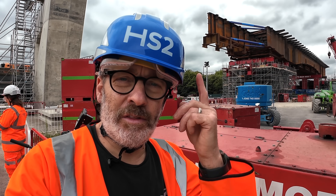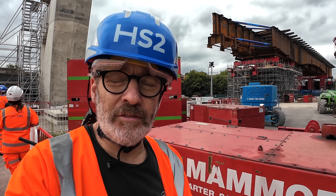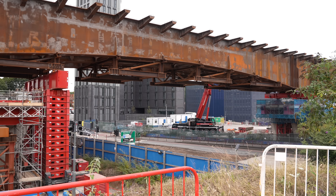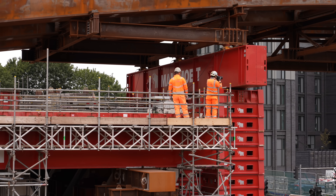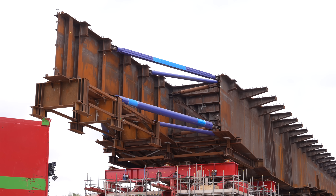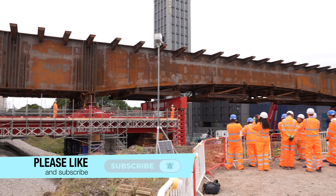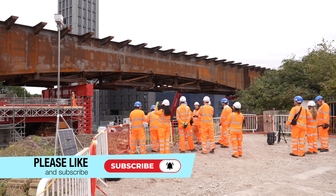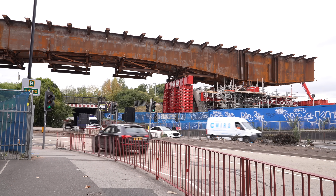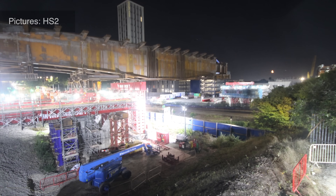Today we're back on the HS2 site with the hard hat on. We're here to look at the Lawley Middleway Bridge, one of several structures being used to get HS2 trains into Birmingham. Weighing in at over 1,600 tonnes, this massive structure will carry high-speed trains across one of Birmingham's busiest highways. The Lawley Middleway carries traffic around the city centre, and HS2 contractors have had to work at night to get this viaduct across the road.